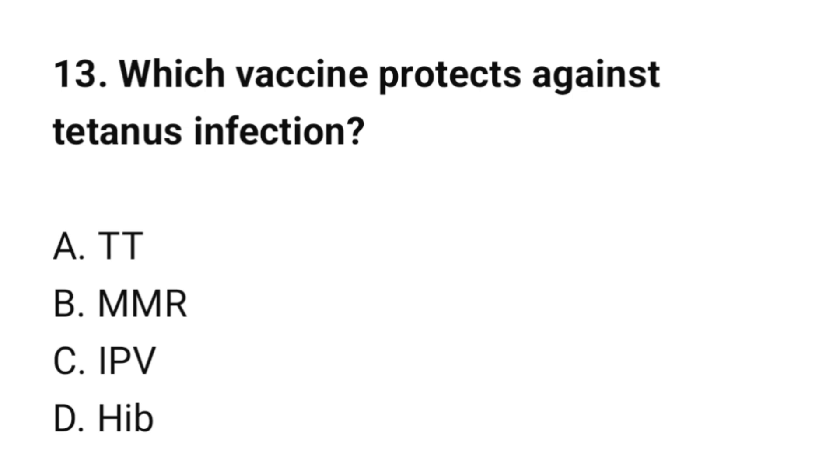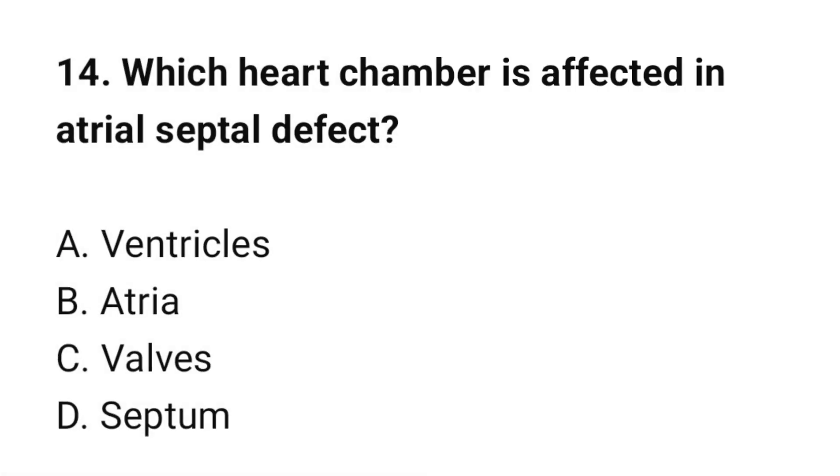Question number 13: Which vaccine protects against tetanus infection? The correct option is A: TT (Tetanus Toxoid). Question number 14: Which heart chamber is affected in atrial septal defect? The correct option is B: Atria.